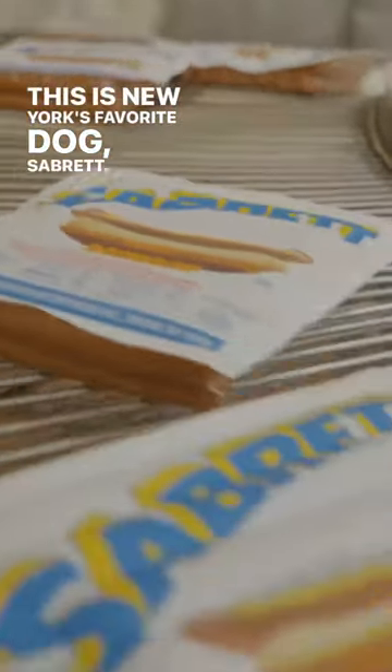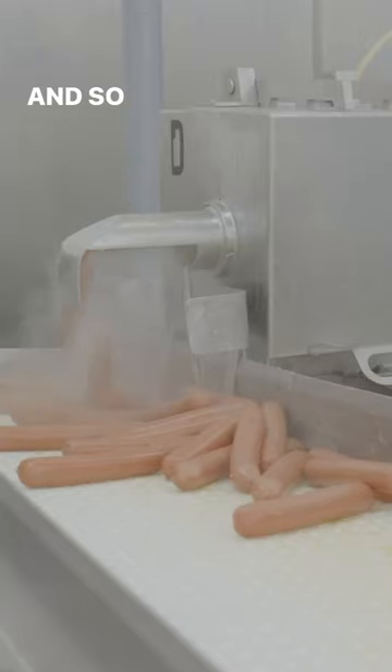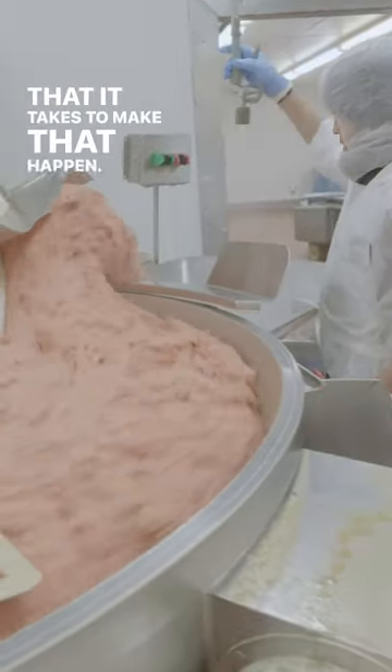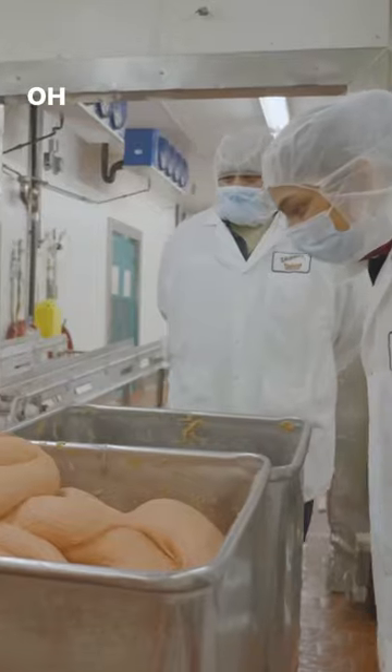This is New York's favorite dog, Sabret. You cannot escape the famed blue and yellow umbrellas. And so I wanted to see the complex process and skilled labor that it takes to make that happen. And, well, it's mesmerizing. Oh my god.